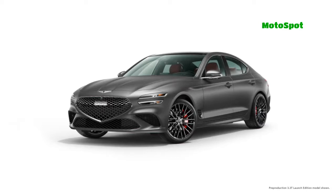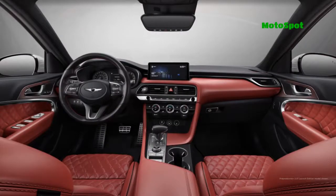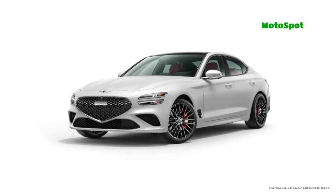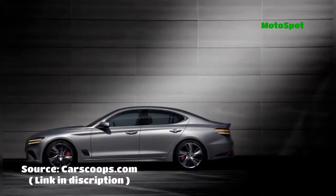Genesis introduced the facelifted G70 months ago, but the company has been tight-lipped about the US spec model. That's starting to change as the automaker has quietly launched a reservation configurator, which reveals an assortment of details about the upcoming sedan. The entry-level G70 has a familiar turbocharged 2-litre four-cylinder engine.